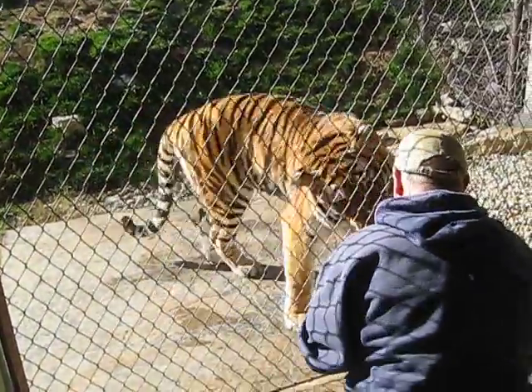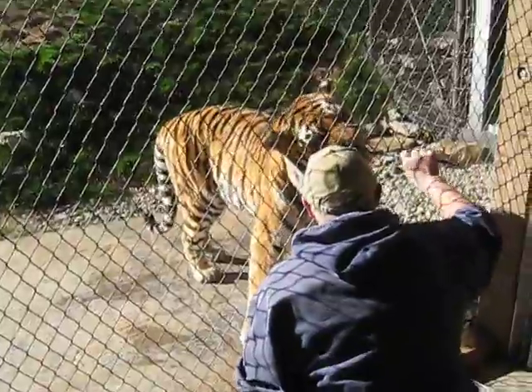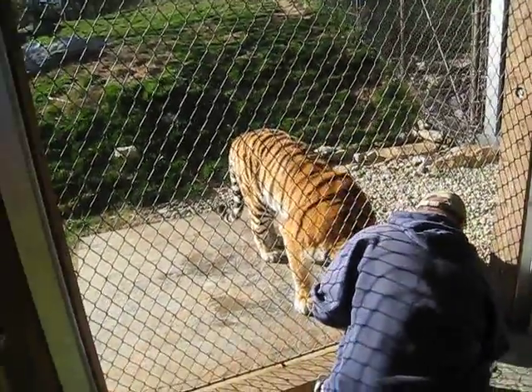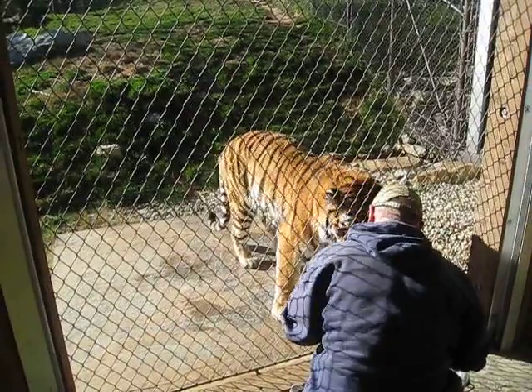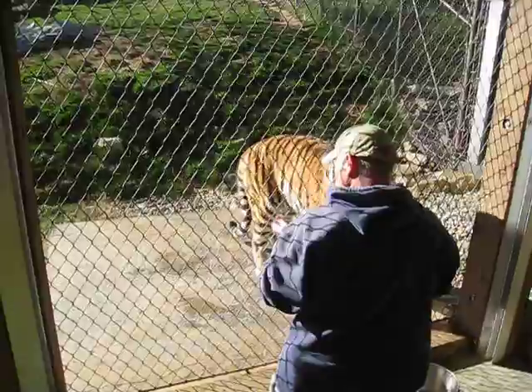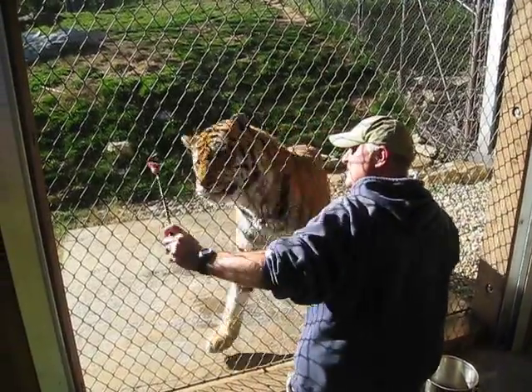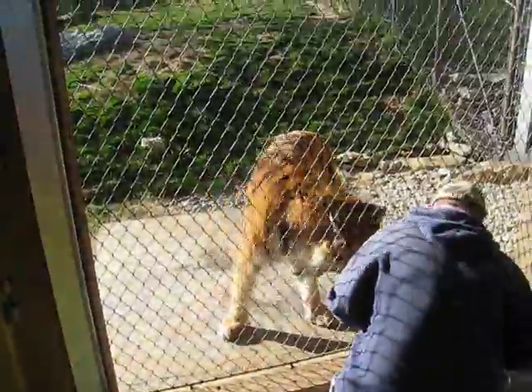The Amur tiger was also called the Siberian tiger, but their name has been changed more recently to better clarify where these animals are found. They come from the Amur River Valley, which is mainly in southeastern Russia. There are about 500 of these cats left in the wild today, and about that many in zoos throughout the entire world. About 150 of those are in North America, so we're pretty fortunate to have the two cats here we do.